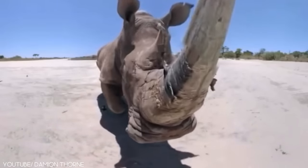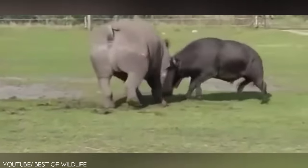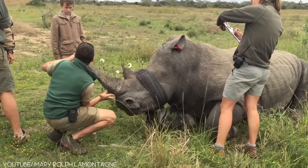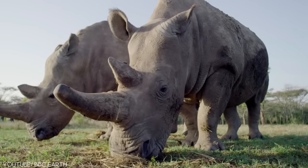Rhinos have got gigantic horns on their nose, which are mostly used for defense against predators or fights against fellow species. These horns grow between the range of 2.8 meters to 4 meters long when the animal is fully grown. Depending on the type of species, a rhino may possess one or two horns.